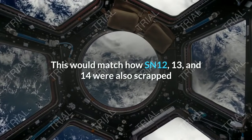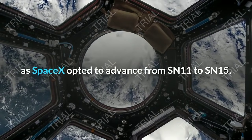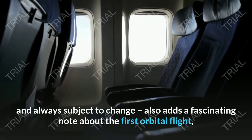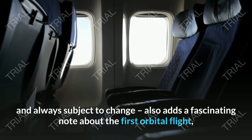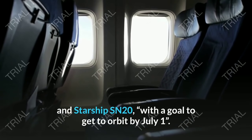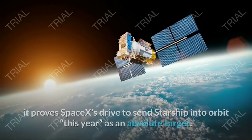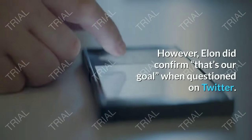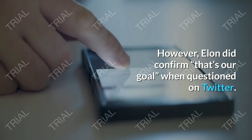Information seen by NASASpaceFlight, always subject to change, also adds a fascinating note about the first orbital flight, cited as involving Super Heavy BN-3 and Starship SN20 with a goal to get to orbit by July 1. While the date is highly ambitious at best, it proves SpaceX's drive to send Starship into orbit this year as an absolute target. Elon did confirm 'that's our goal' when questioned on Twitter, and this goal is backed up by visual work taking place both on the vehicles and at the launch site.